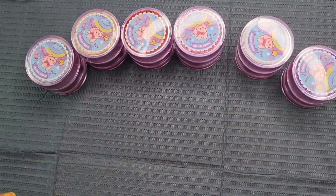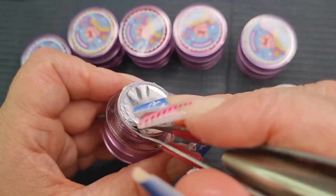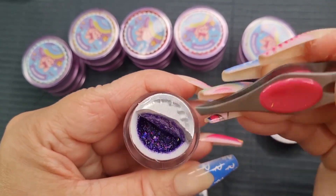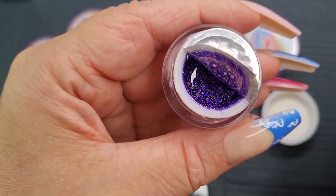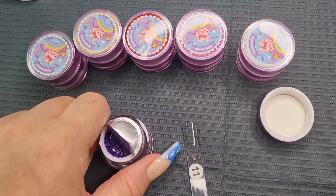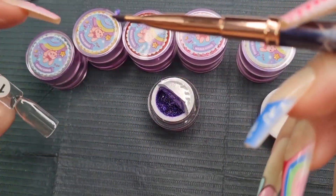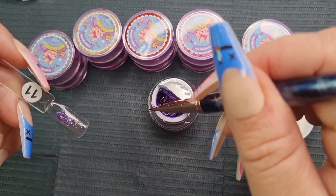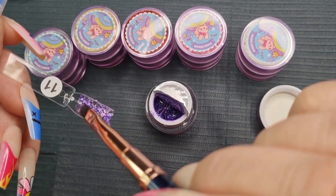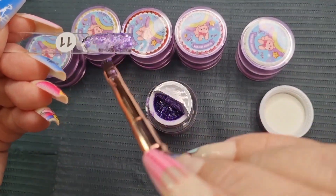Last up we have Enchanted Purple. Oh yeah, my sister really liked this one - it would be good for Halloween too. It's a gorgeous purple, really really nice. It was a choice between the red, the silver, and the purple, and she was like 'oh I like that one.' This one is probably actually my favorite - although the silver one's gorgeous too. This is stunning.